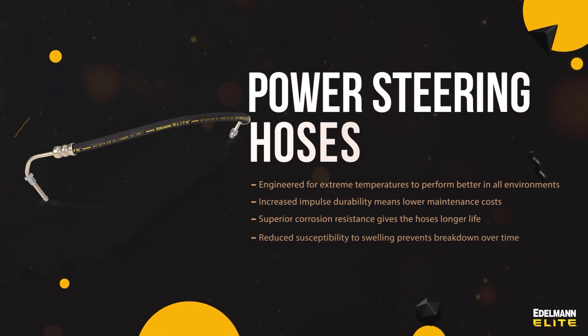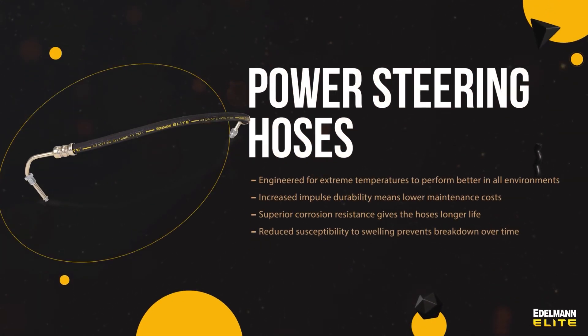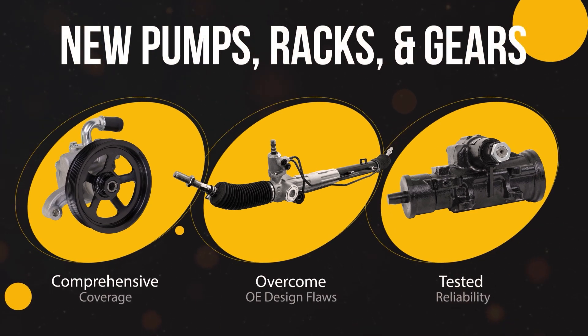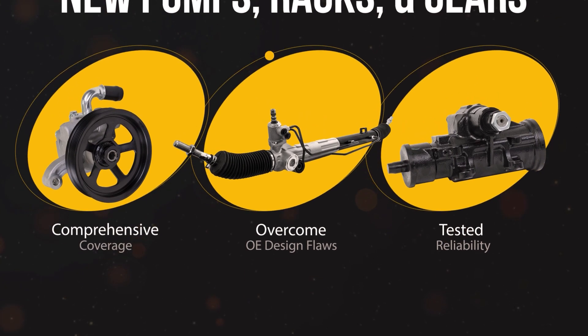We have worked to construct a line of products that best serves our customers in any climate. As a result, we engineered a 400% increase in the tested durability of our material to create a line of Edelman Elite Hot Performance hoses. Since we own our own tooling, we can enhance the design of our parts, and when you open an Edelman box, you can be assured that you are getting the highest quality power steering product in the aftermarket.